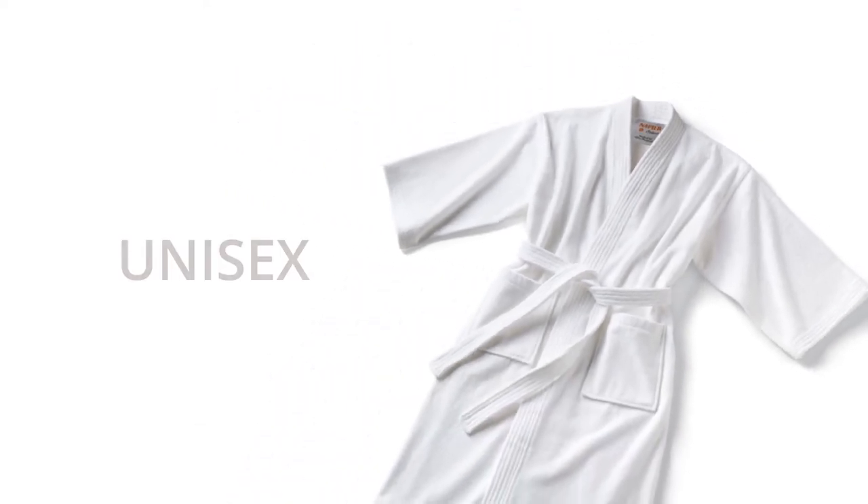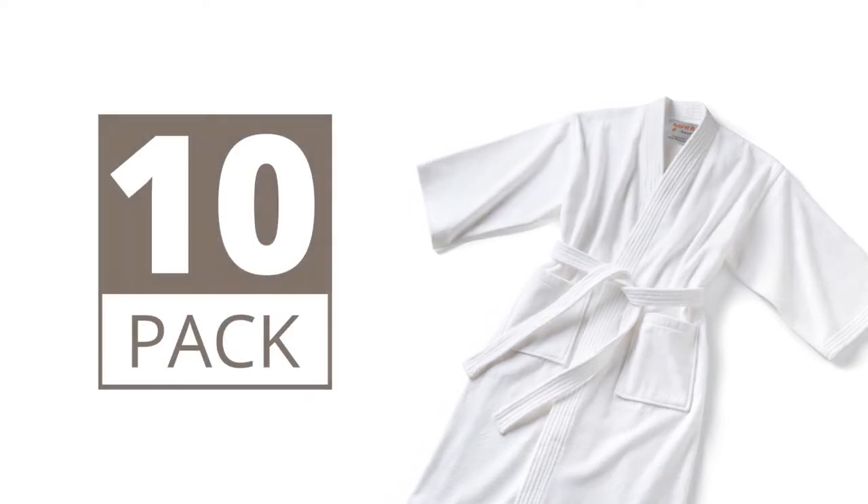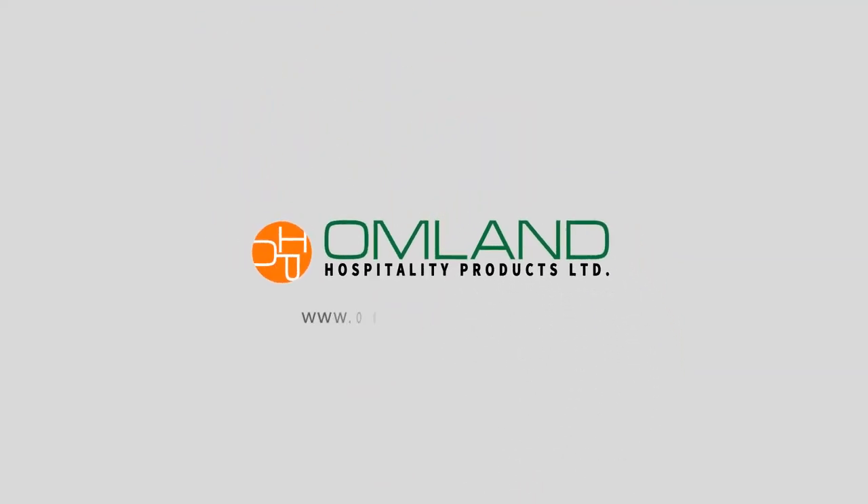The Napier Select bathrobe is unisex, one size fits all, and it comes in a pack of 10. Visit our website for more information and feel free to contact us with any questions.